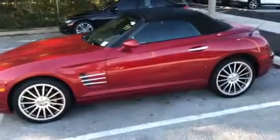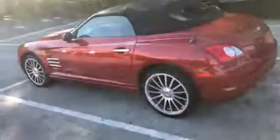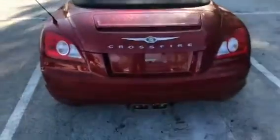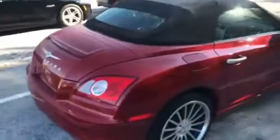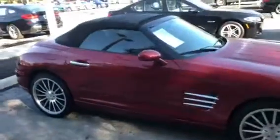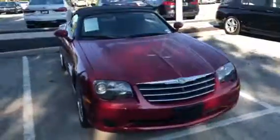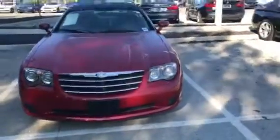We'll walk around the vehicle and give you a nice look at the outside of the car. Coming around towards the back — it is a soft top convertible, and the gas is inserted on the right side of the car. It's a beautiful Roadster.